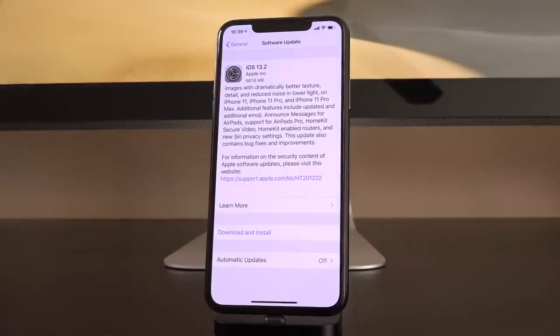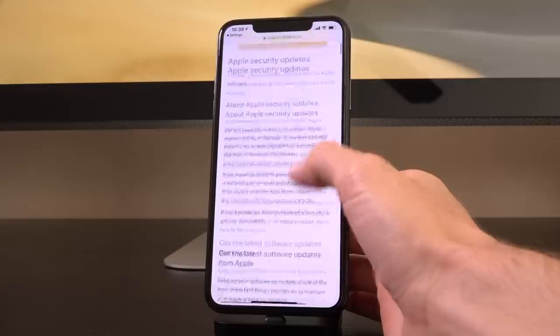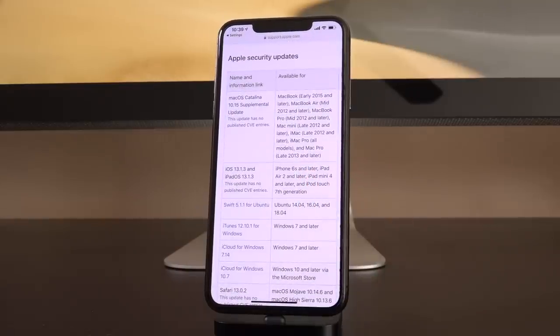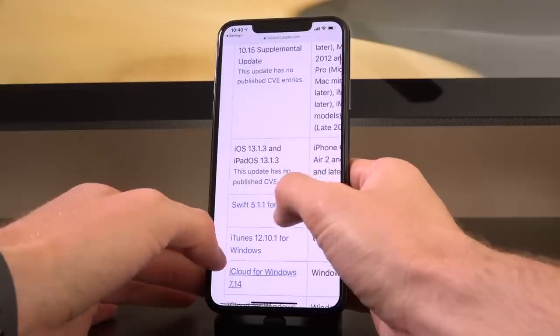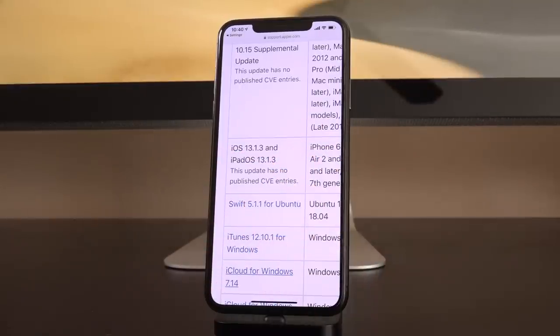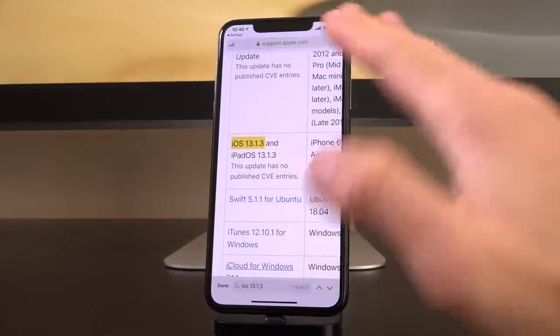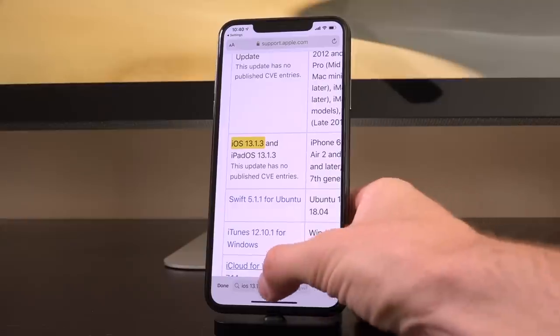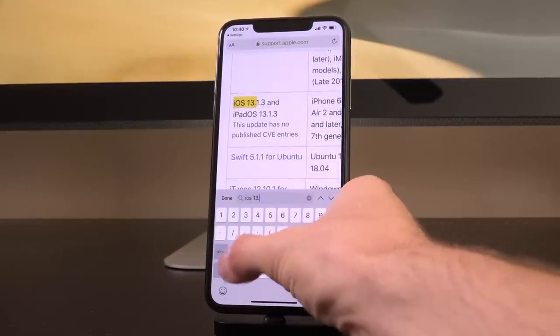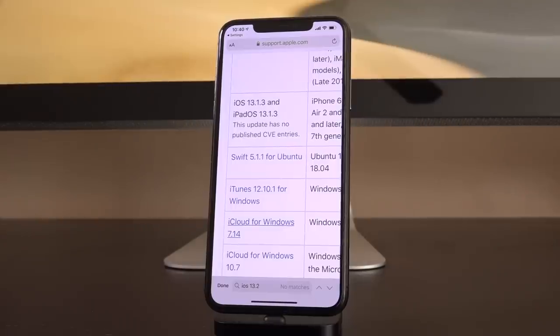Right here, Apple says for more information on the security content of Apple software updates, please visit their website. The latest entry they have for iOS is 13.1.3. When we search for iOS 13.2 — today's release — it comes back with nothing. There are no matches on this page because Apple hasn't updated it yet. If they do and it's something worth reporting, I'm going to let you guys know, so be sure to subscribe.